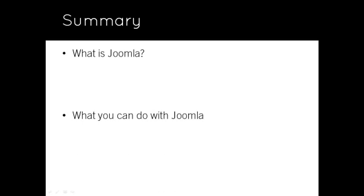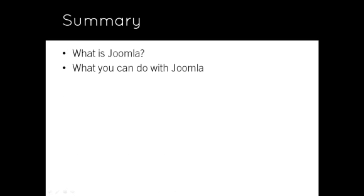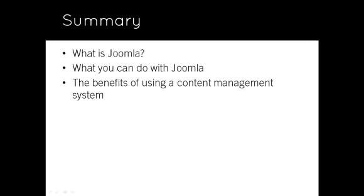That concludes the first lesson, which covered: What is Joomla? What you can do with Joomla? And the benefits of using a content management system. The next lesson discusses why you would use Joomla over other open source content management systems.